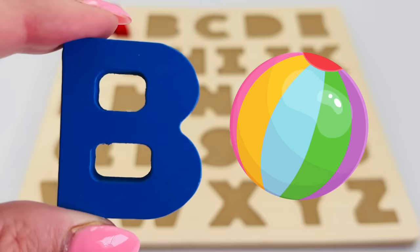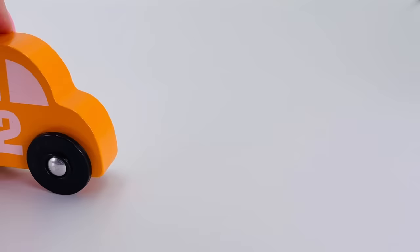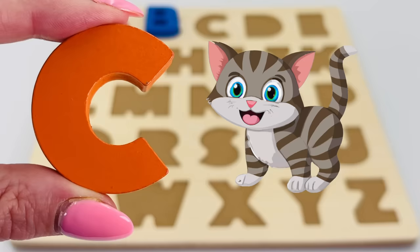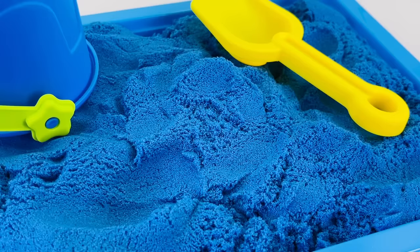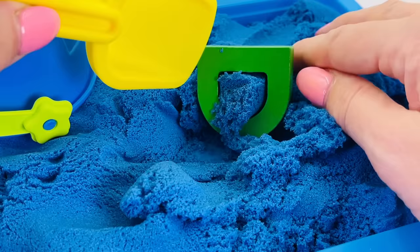B is for ball. Oh, it's a cute orange car. Hey, and look — what's that? It's the letter C! C is for cat. I love sandpits, don't you? Let's dig and see what we'll find. Hey, I see something green — I think it's the letter D!